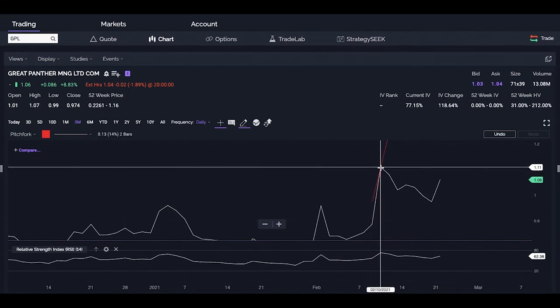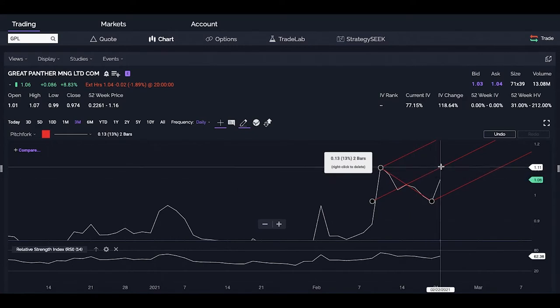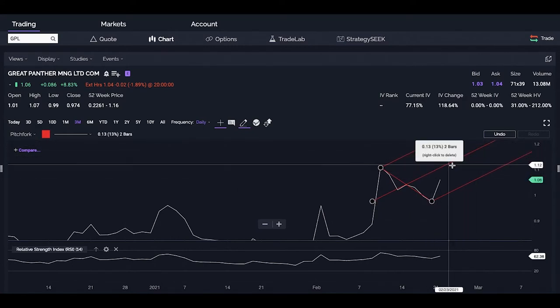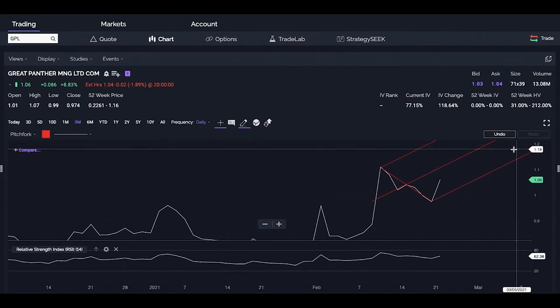I'm going to connect to the highs and then the low. This central line is the median — this is where, if the stock is going to be trading nicely in a bullish pattern with healthy momentum and not erratic Wall Street Bets-type pumping behavior, it'll trade along this median. It'll trade within the bands, but it'll trade along the median.